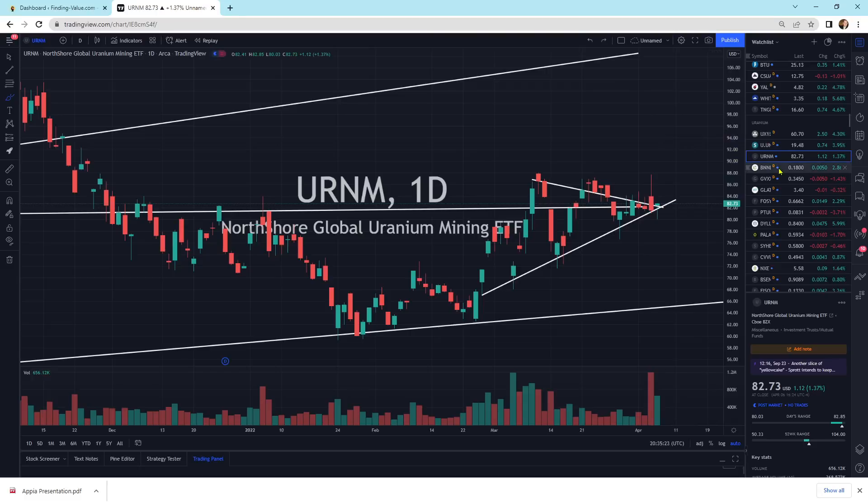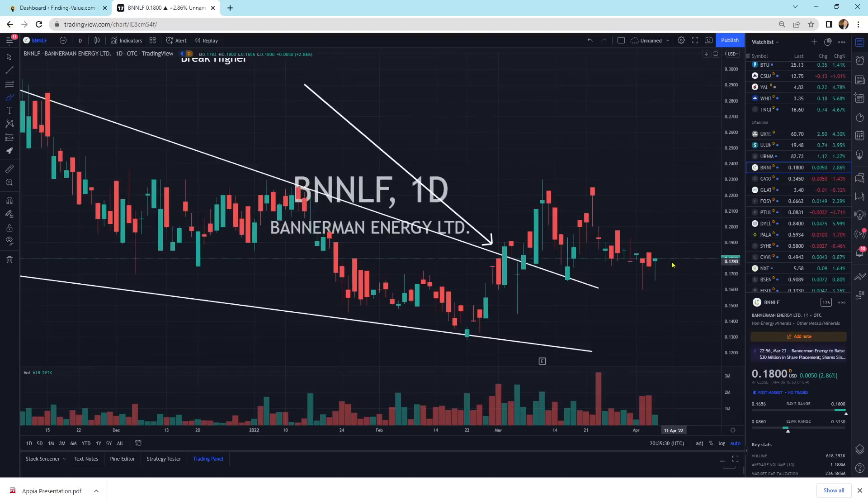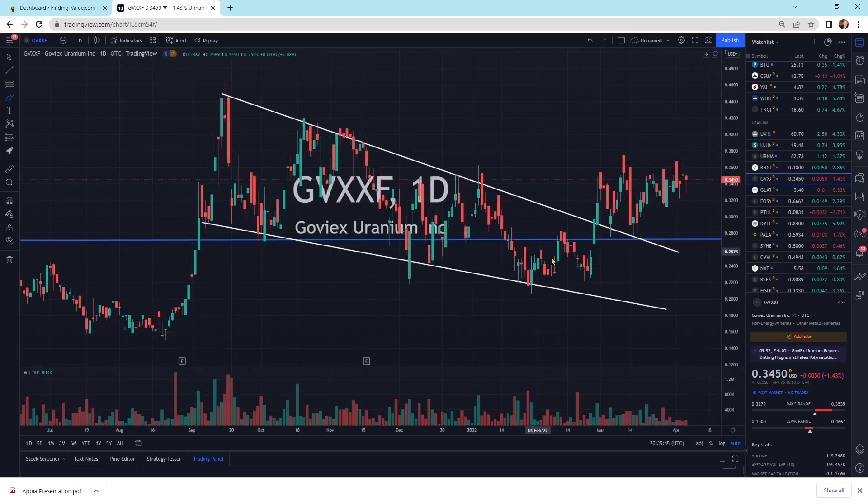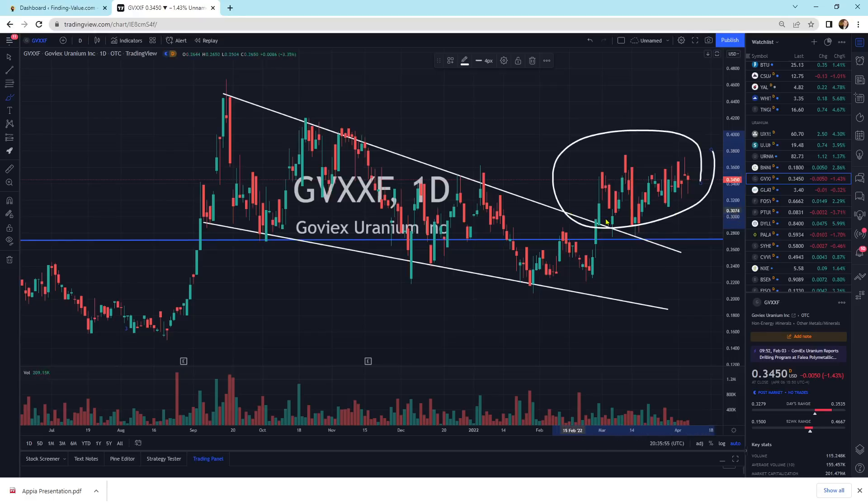I've been taking as many positions as I can in the companies I think are my favorites. One of those is Bannerman. We're getting positive development — we keep getting hammer patterns. The sellers can't sell this thing off. We're above the breakout of this falling wedge, and I think we'll eventually work our way higher very soon. Looking at Goviex, another one that's broken out on top of its pattern. I think we're going to break higher eventually — just moving sideways right now, but positioned very well with low downside risk and good upside potential.